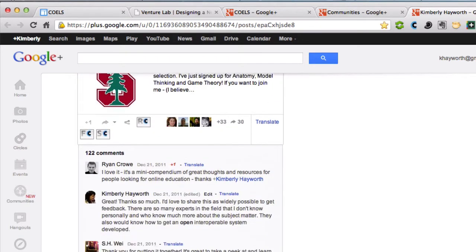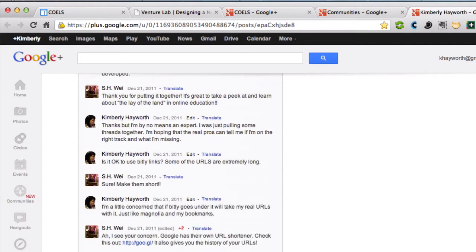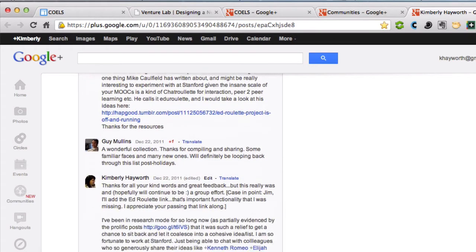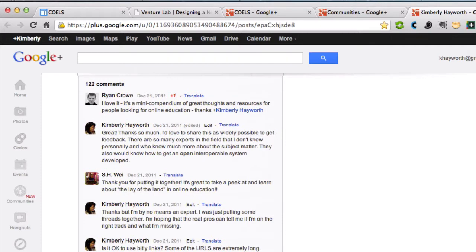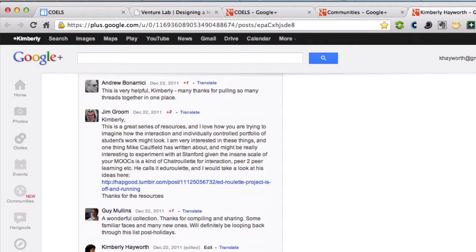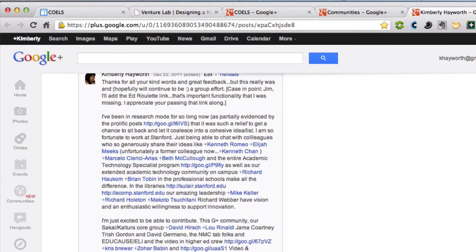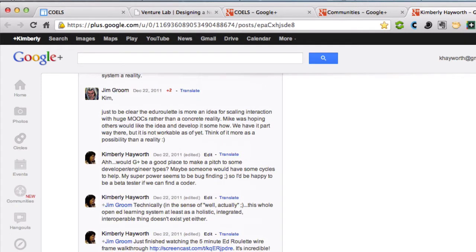This thread initially received quite a few responses from some amazing folks. There were many ideas suggested and resources added — 122 comments to date about ideas, resources, suggestions for improvement, and opportunities for collaboration. It's been very exciting to see what the initial idea was able to engender in terms of responses.